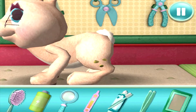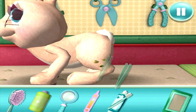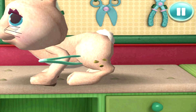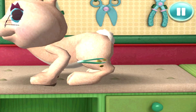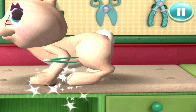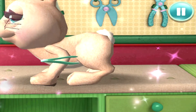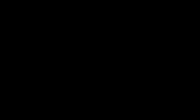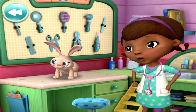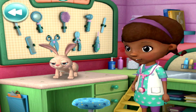Hmm, which tool should I use? These will work great. The prickles are almost gone. Just a couple more. That's better. A few laps around Stuffy's obstacle course should get you back to 100%.